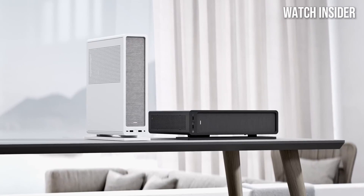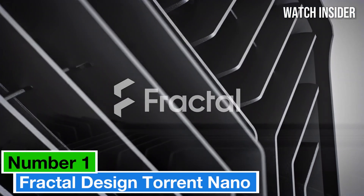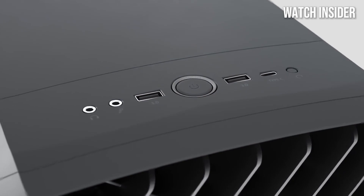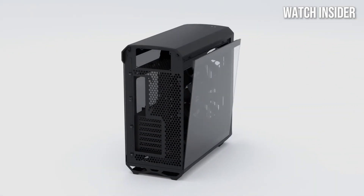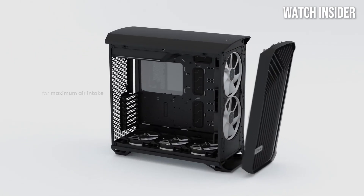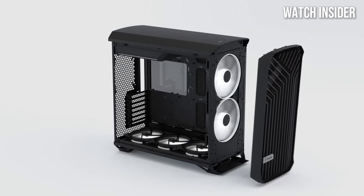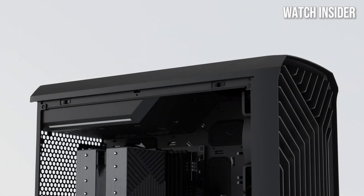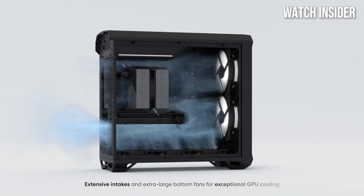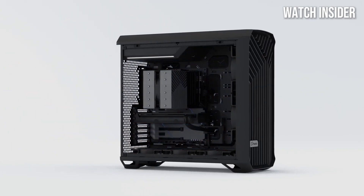Number one: the Fractal Design Torrent Nano stands out as the top choice for enthusiasts seeking optimal cooling without sacrificing style. This mini ITX case has been meticulously crafted with airflow in mind, featuring a unique front panel that facilitates unmatched airflow, allowing components to run cooler even under heavy loads. The inclusion of high-quality pre-installed fans means you won't have to worry about fan noise while still enjoying impressive cooling efficiency.